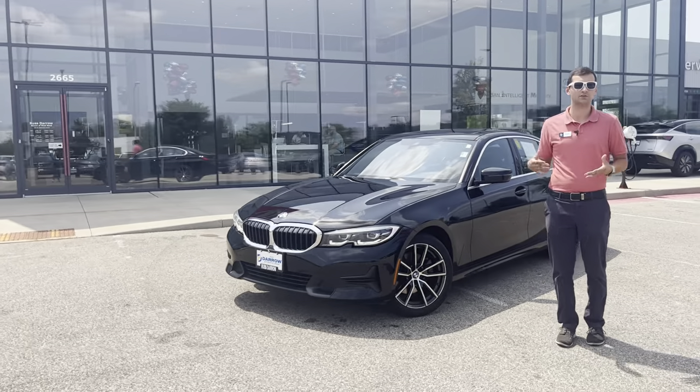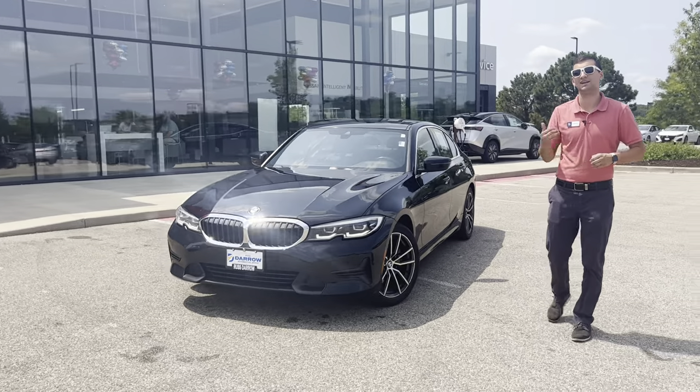So not only is this thing going to be nice, smooth, and luxurious, it's also going to be fast, and you'll be able to get out of your own way.